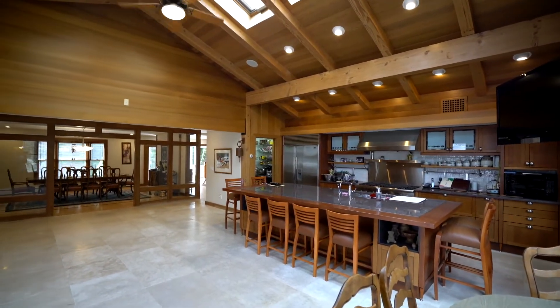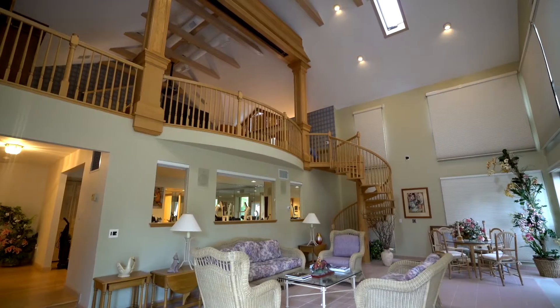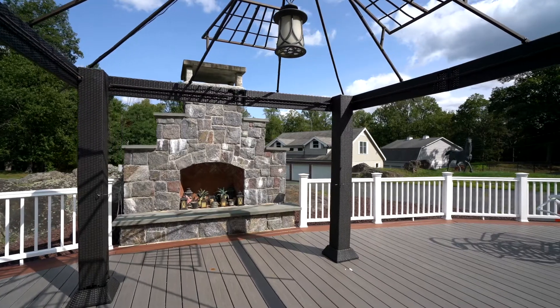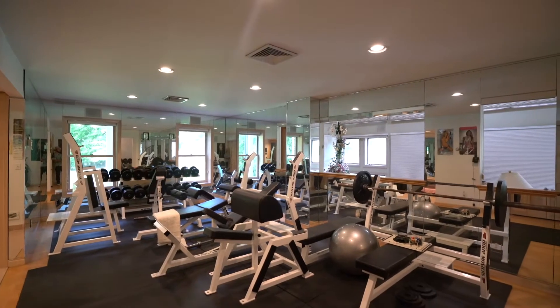We have 7,000 square feet of area in the house that you can use for anything you want — parties, entertainment, fireplaces, gyms. You name it, you can have it here on Baptist Church Road. Let's take a look at some of those magnificent features.